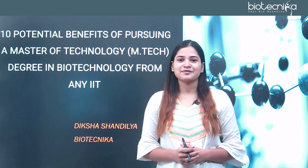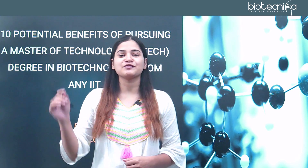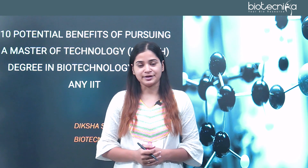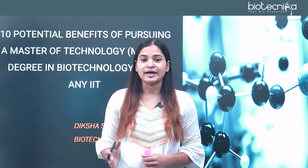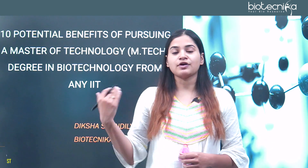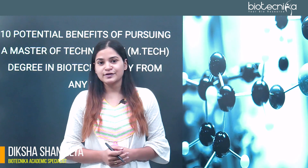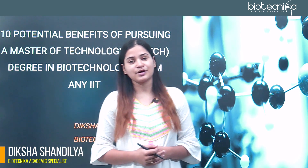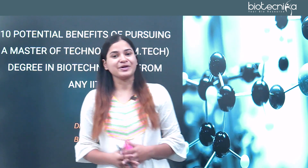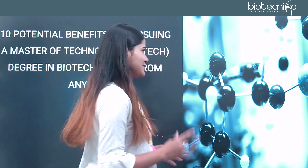Hello everyone, myself Diksha Shandilip from Biotechnica. Today we shall be discussing about the benefits of doing a Master's of Technology in biotechnology from any of the IITs in India. If you are GATE qualified and want to do an M.Tech in biotechnology from any IIT, this video will be helpful to you. Let's get started and I hope you will like this video.